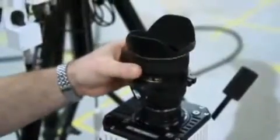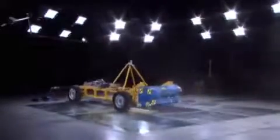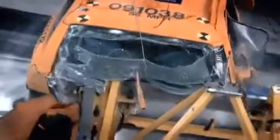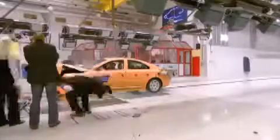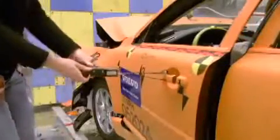All crashes here in the lab are filmed with special high-speed cameras. We need all these high-speed cameras in order to capture the whole crash event from all different angles, because a crash is over in less than a tenth of a second — that's shorter than the time it takes to blink — so we need to have it all on film in order to do a proper analysis afterwards.